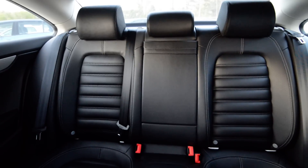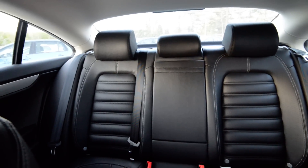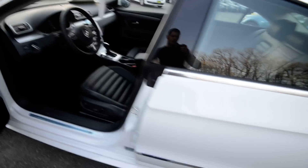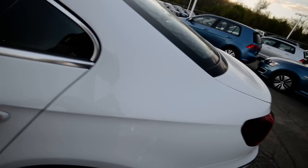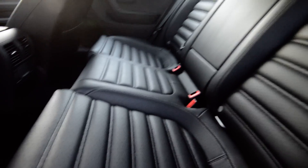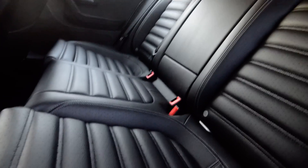You have room for three in the back — that was new when the CC was freshened, because people complained that the CC only fit four people. Volkswagen addressed that by basically putting a cushion over the storage area. I wouldn't recommend that middle seat to anybody, but it's there and it's got a seatbelt.